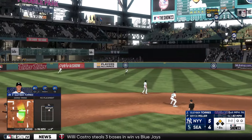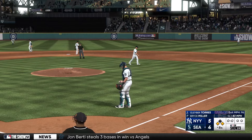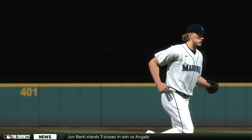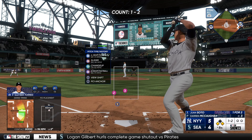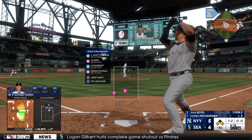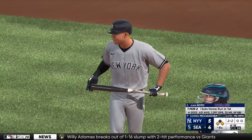A base hit up the middle. First and third now with nobody out. He was all over that one — about as textbook as it gets. Got his stride and load out of the way early, stayed inside that ball and squared it up out front. That was like he was in the cage hitting off a tee. New pitcher for the Mariners, number 37. Walks have certainly been an issue for him this season, so we'll see what kind of command he has.